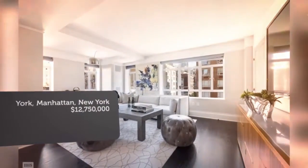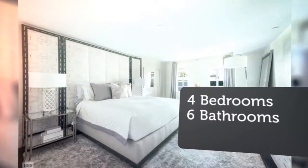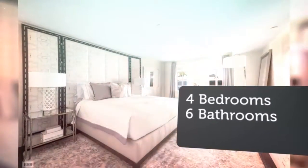A large entry foyer welcomes you into a long, dramatic gallery leading to all entertaining rooms with views onto Madison Avenue.